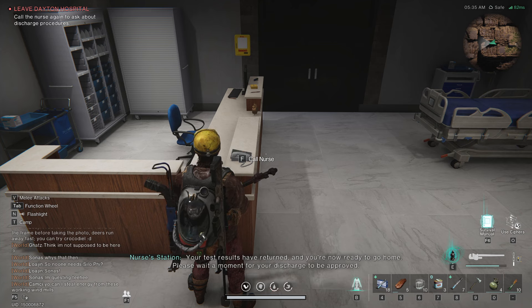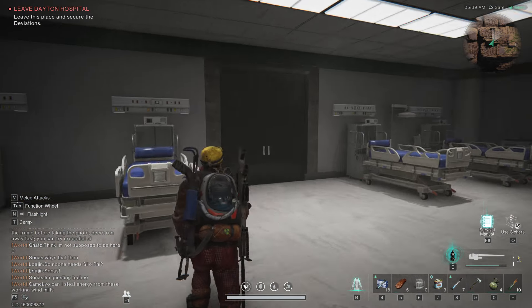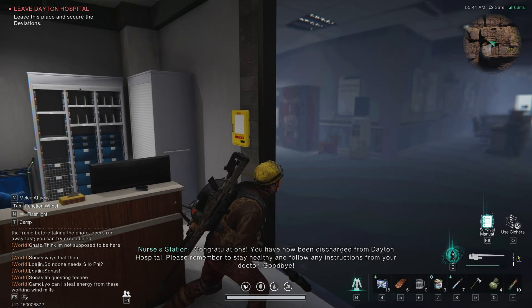Room 302. All right, ready to be discharged. Is this going to let me through? Oh — congratulations! Yeah. Remember to stay healthy and goodbye.